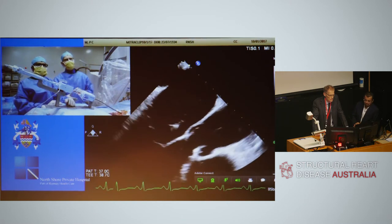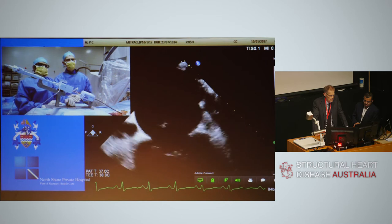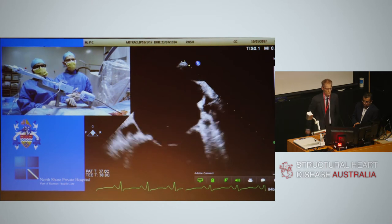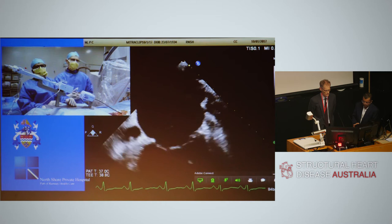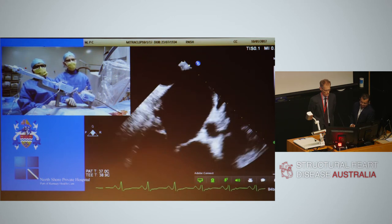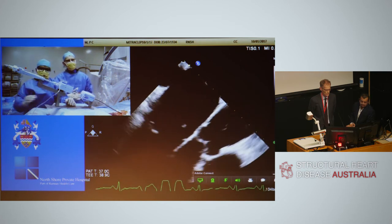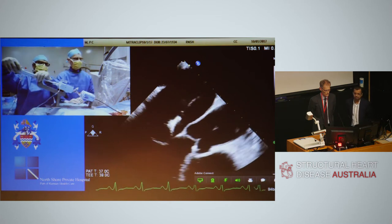In the bicommissural view, medial is on the left, lateral is on the right of the screen, and the clip is clearly located over the medial aspect of the mitral valve. We'll now go back to the LVOT view. The next steps will be to open the clip arms, position the clip over the main part of the medial jet, check clip orientation relative to the line of coaptation, test the trajectory, and then cross the valve.